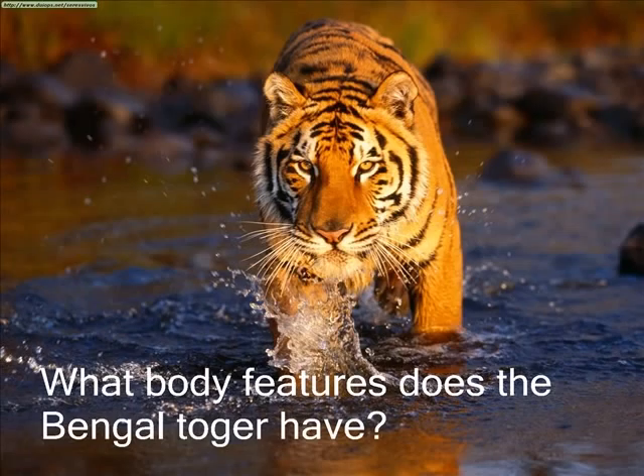A Bengal tiger's fur suits its love of swimming. They have a special layer of skin and fur that helps them to float and swim. Their claws also help them by running and gripping onto trees to climb. Also their legs help them to run and to keep them steady.